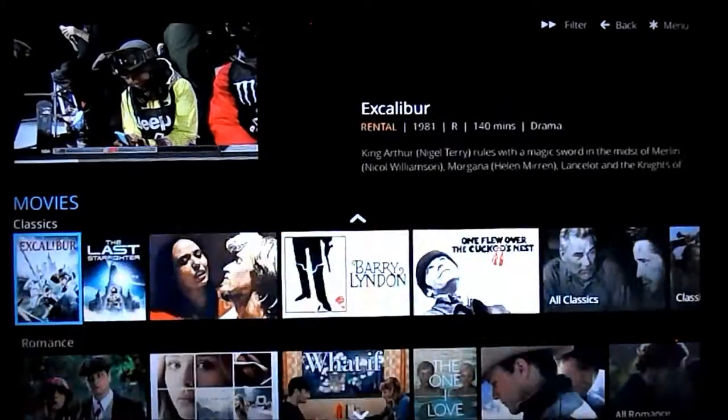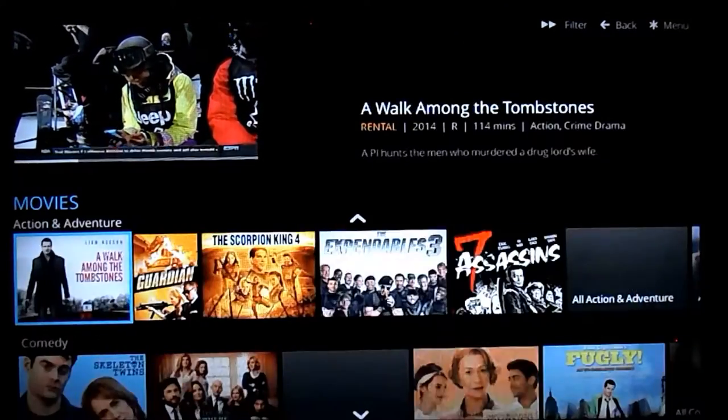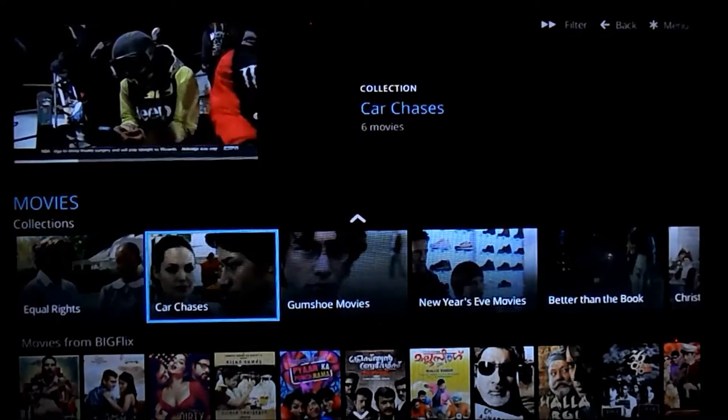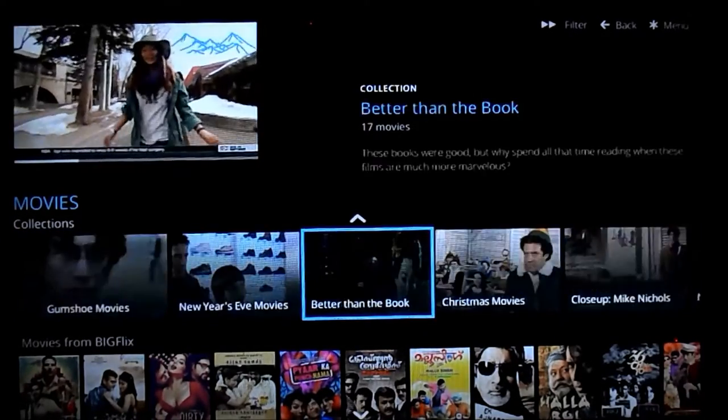They also have some more interesting, fun categories like collections, equal rights, car chases, New Year's Eve movies, and so forth.